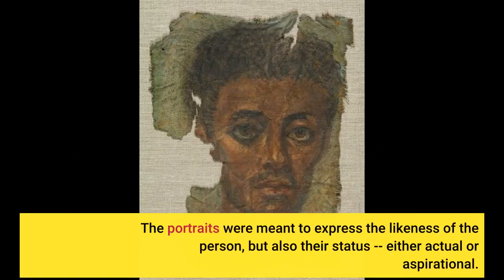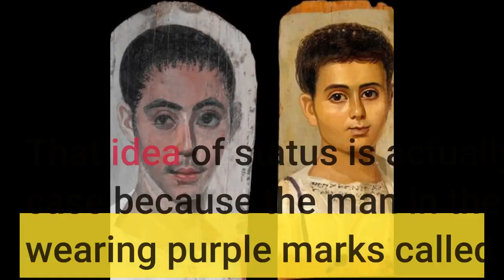The portraits were meant to express the likeness of the person, but also their status, either actual or aspirational. That idea of status is very important in this case because the man in the portrait is wearing purple marks called clavi on his toga.